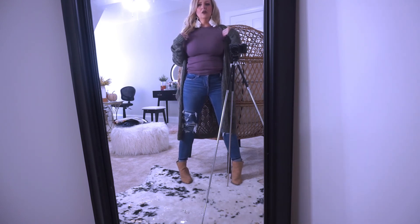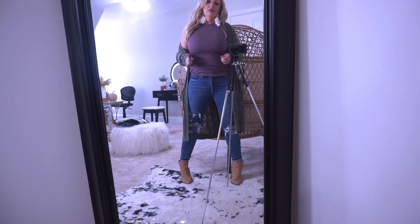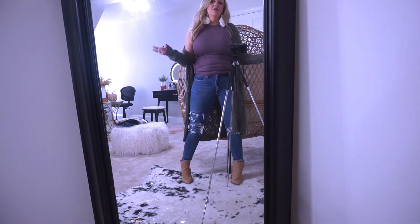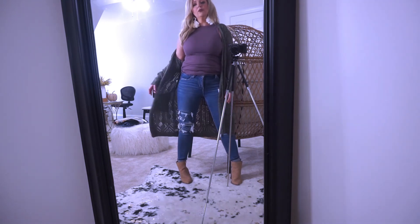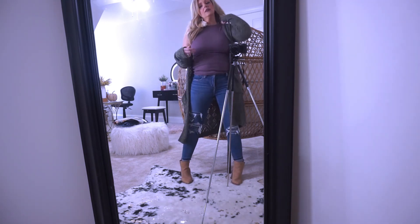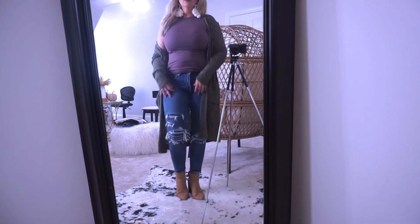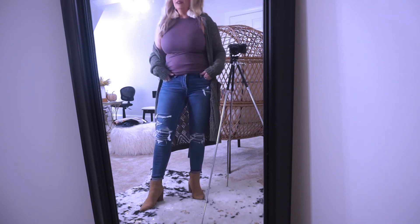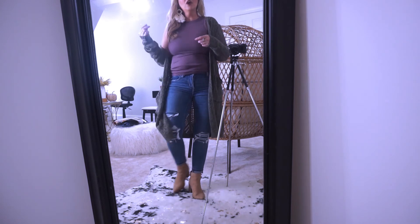I got a small or medium in the tank — it depends on how you want it fitted. If you want it really fitted, go true to size; if you want it looser, go up a couple sizes. It's a really cute fall look. One more piece to show you — and that'll be it for my fall try-on.